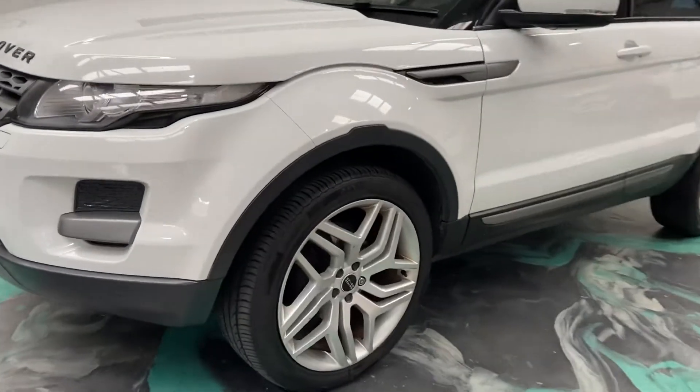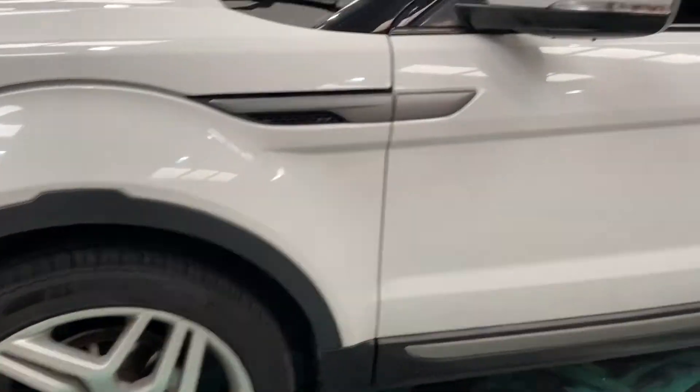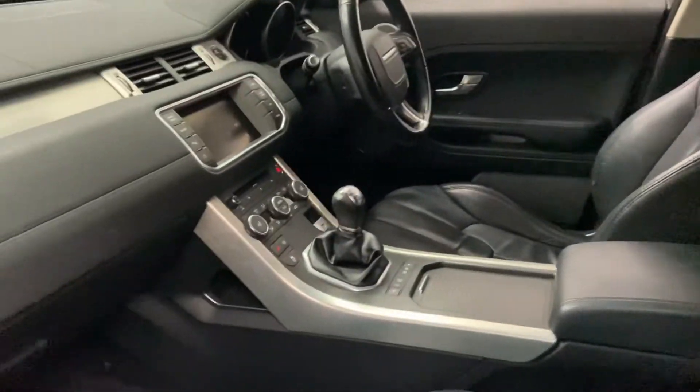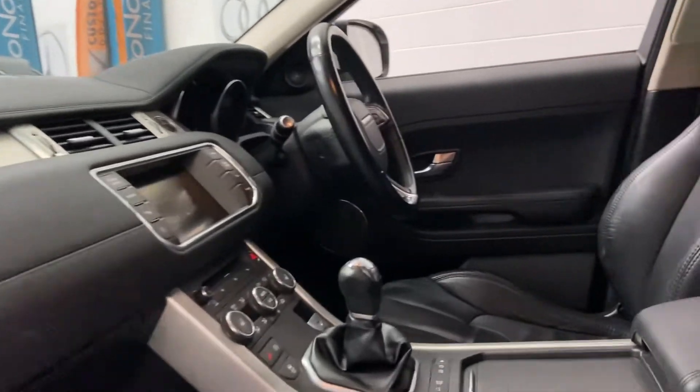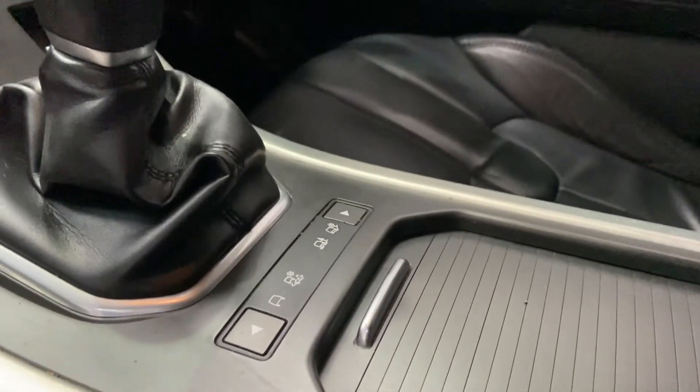This is the 2.2 diesel. This is the manual version and 4x4 model. They do do a two-wheel drive version — this is the four-wheel drive, so all your buttons there for terrain control.